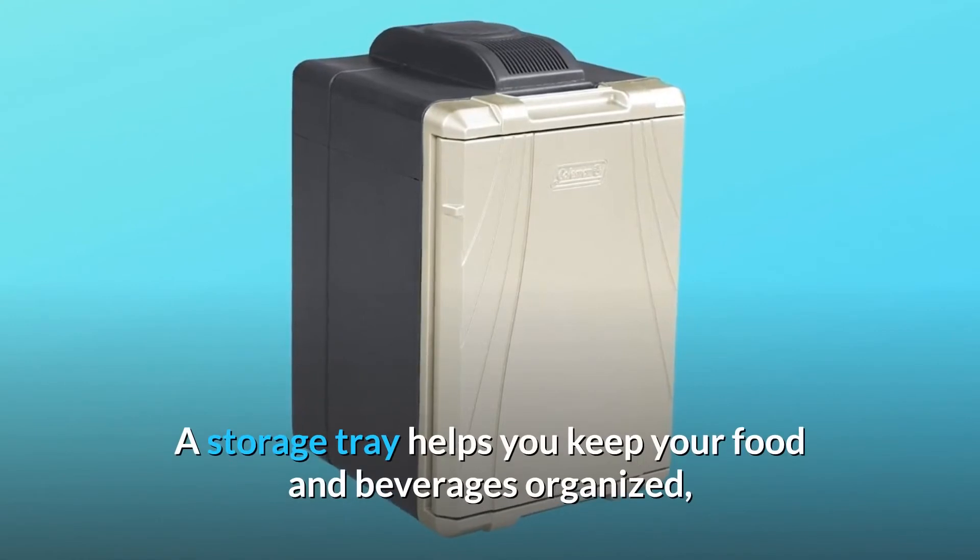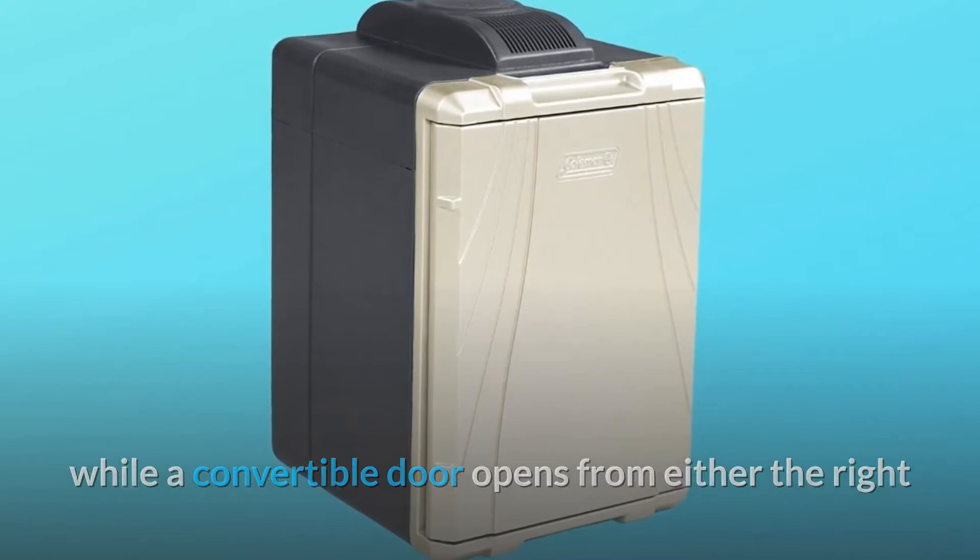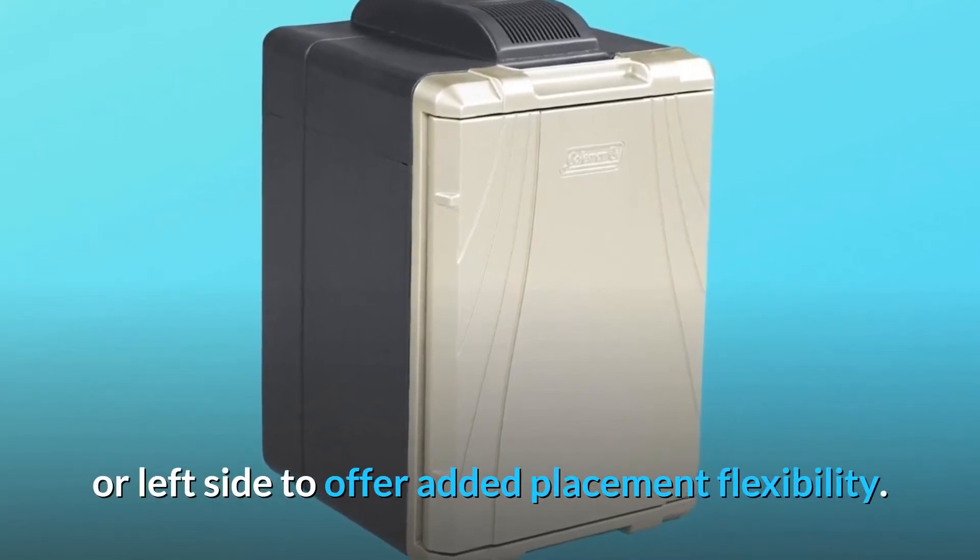A storage tray helps you keep your food and beverages organized, while a convertible door opens from either the right or left side to offer added placement flexibility.